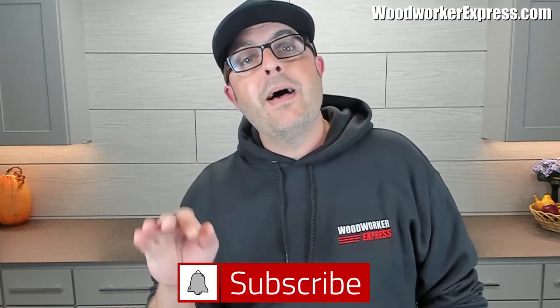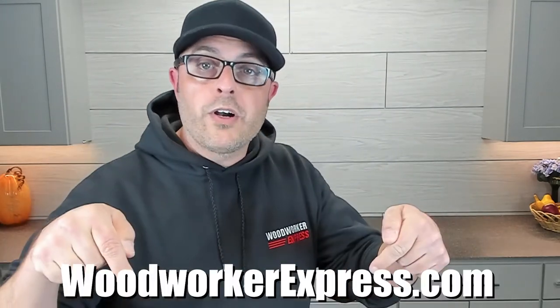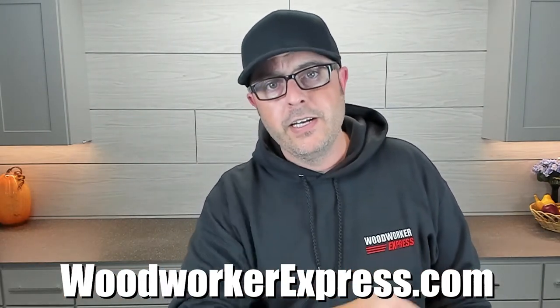As always, thank you so much for watching. If you have any questions at all, please feel free to leave them in the comment section — I will be more than happy to help. Be sure to hit that subscribe button and smash that bell icon to be notified when a new video comes out. And don't forget to visit WoodworkerExpress.com for all of your woodworking needs. I will see you next video.